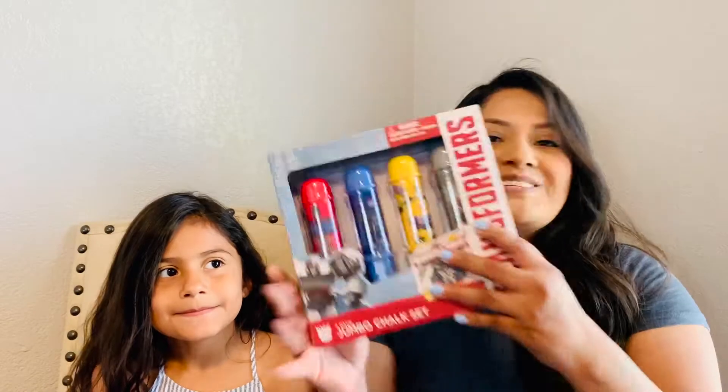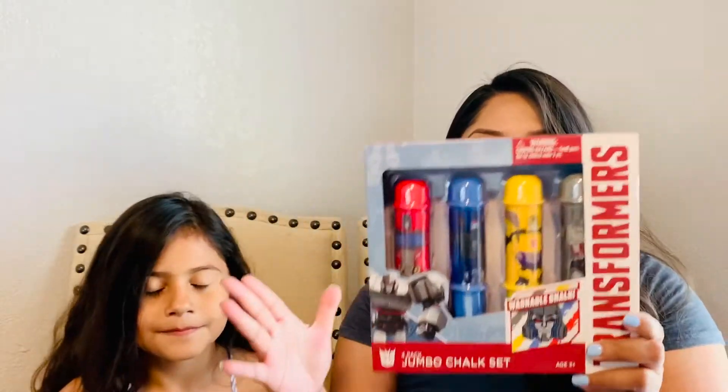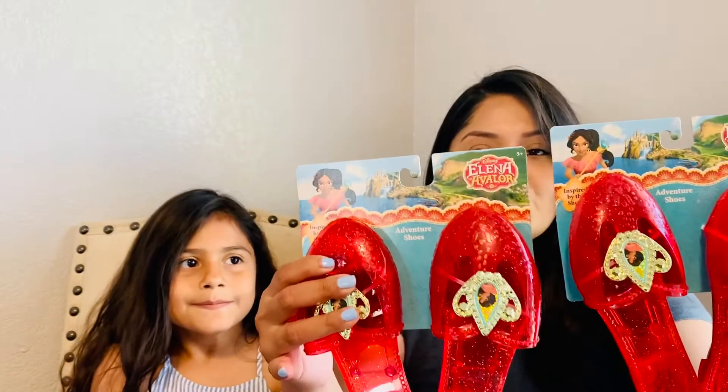Starting off this haul, we are going to be focusing on things we found in the toy section. A lot of these products are good for Christmas, birthday gifts, or even just stocking stuffers. One of the first things I picked up was this Transformers jumbo chalk set — I just thought this really looked high-end, like something you'd find at Target or Walmart, and it's only a dollar. I will definitely be gifting this to somebody during Christmas.